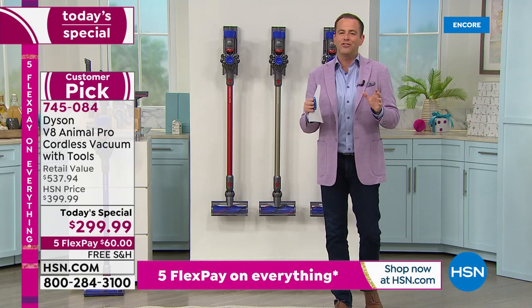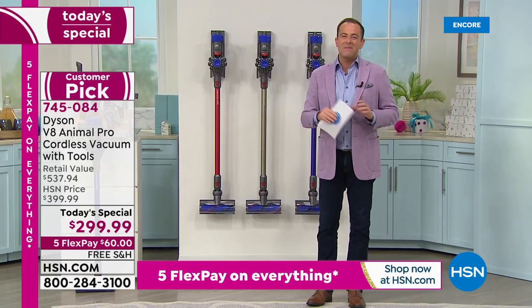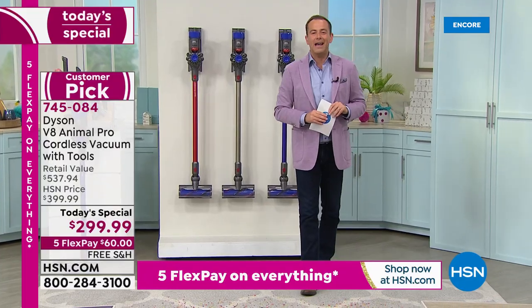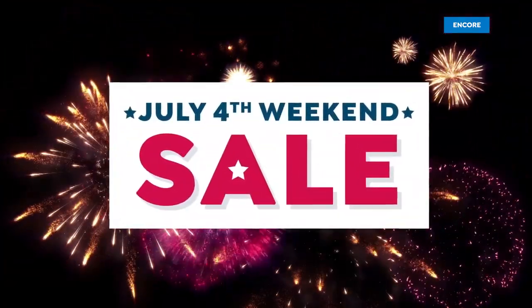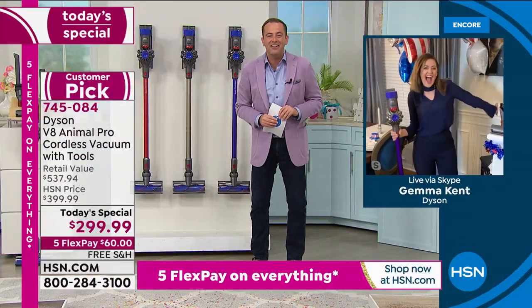I encourage you to Google it, to shop it, to search it — I don't think you can find it better than what we've got. So with that being said, let's get into the presentation with our special guest, the Dyson Ambassador. She is a smarty pants herself, an amazing lady — Gemma Kent is here on the 4th of July holiday weekend. How are you, Gemma?